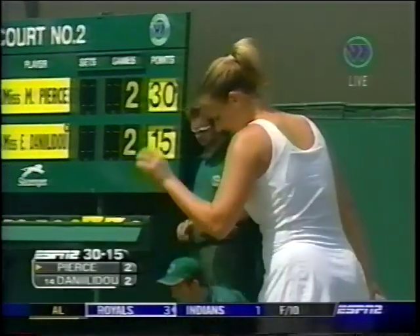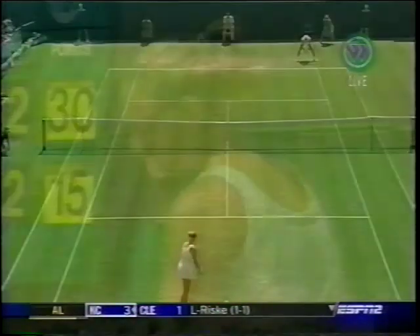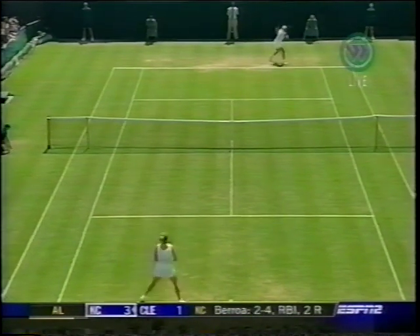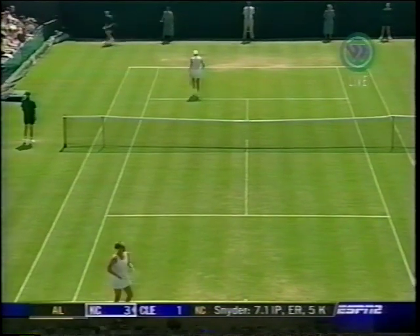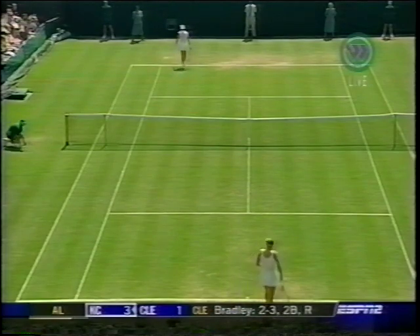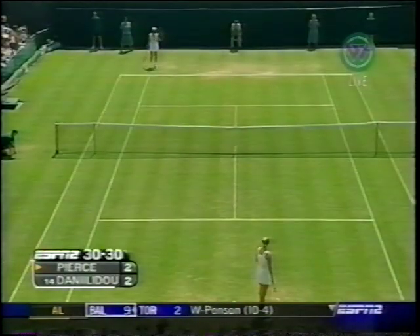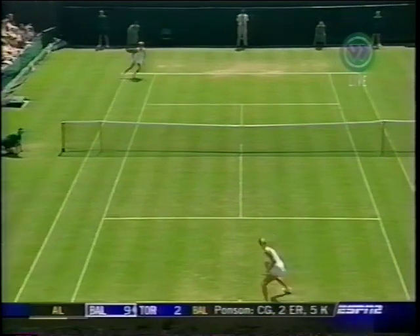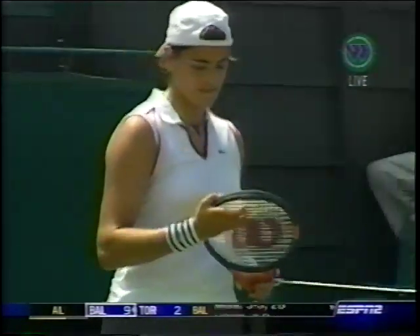That time it was Danilidou getting away with an average approach shot up the middle. Pierce had a lot of time to look at the pass — that's one of those points where you just hit the approach as a bluff, put the pressure on your opponent to make the passing shot, and Mary Pierce could not. 30-all. For the first time, Mary Pierce is at 30-all on her own serve — she's had a couple of easy service games. Mary Pierce yesterday in the gym doing a lot of ab work, trying to get fitter, some foot drills as well with her coach Sven Grunfeld. First break point coming up for Danilidou.